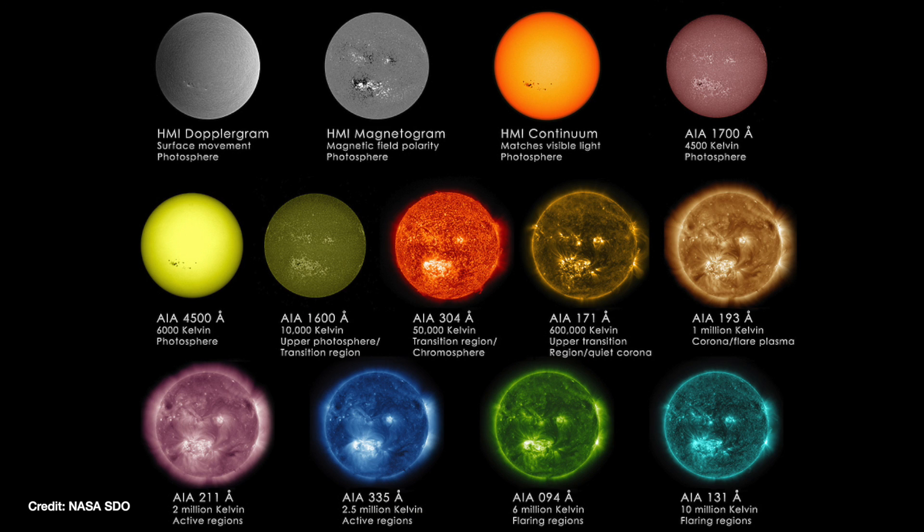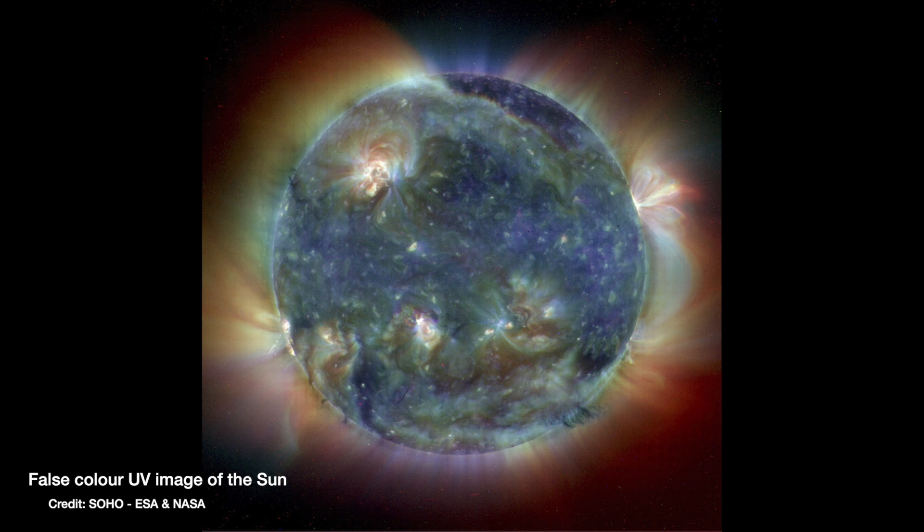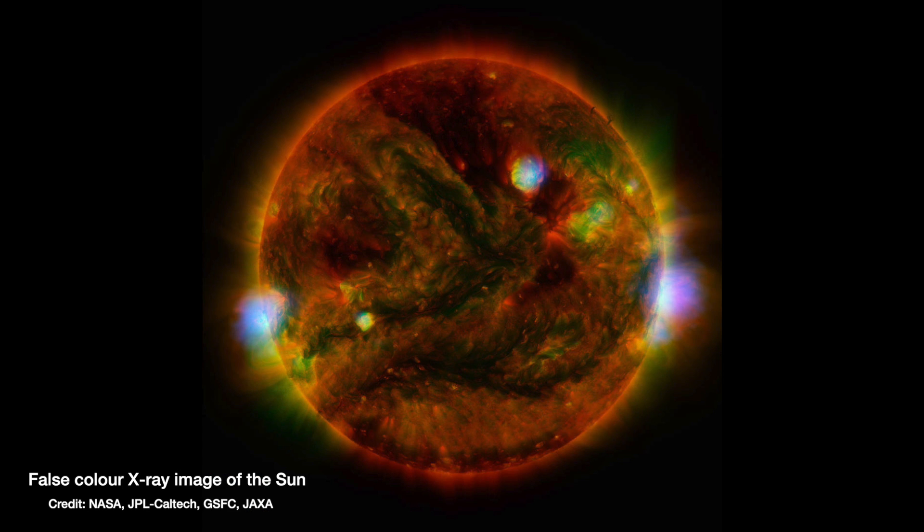But the sun doesn't just emit in optical, visible light. It emits across the entirety of the electromagnetic spectrum — the full spectrum of light — anything from radio waves to ultraviolet, which is what gives us sunburn, and also X-rays.